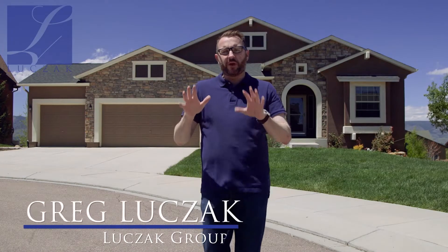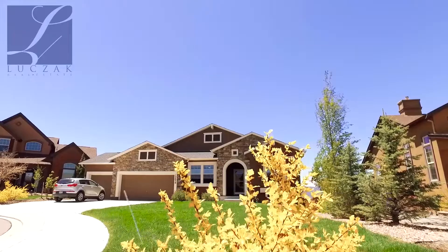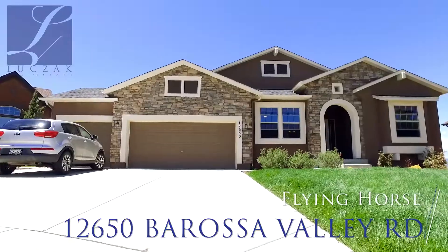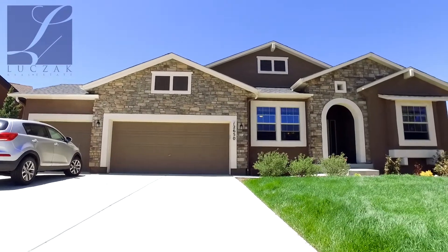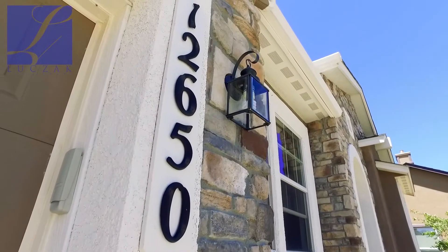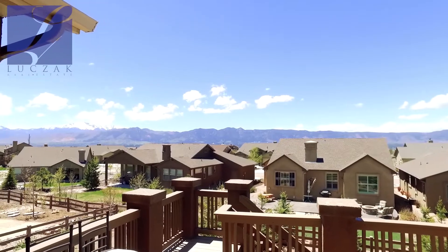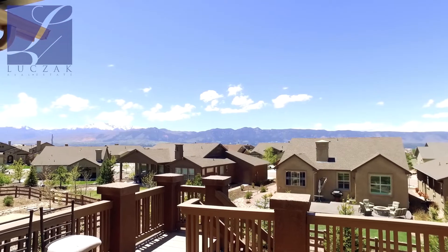Hi everybody, Greg Luchak with the Luchak Group at Coldwell Banker Residential Brokerage bringing you an exciting new home listing tour. The property we're at today is 12650 Barossa Valley Road. This is a beautiful rancher with a walk-out basement here in the Flying Horse neighborhood. You're at the end of a cul-de-sac, a really special lot with beautiful mountain views, peak views, Air Force Academy views, and a really private layout in the backyard.